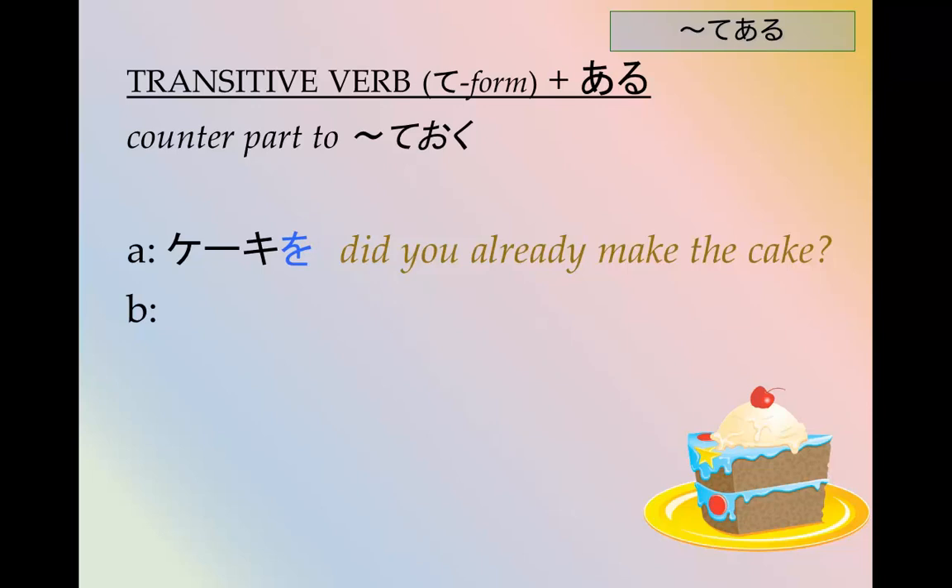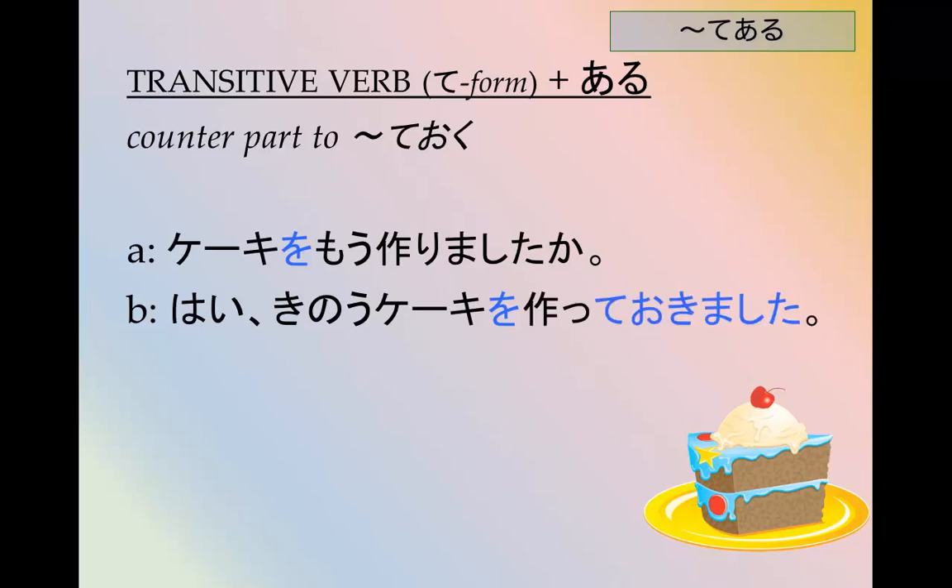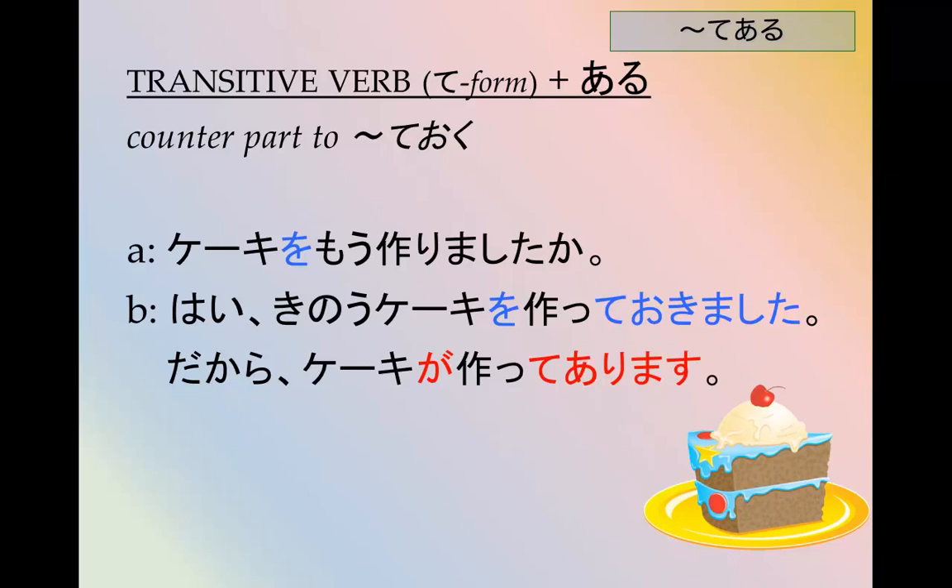てある often is a counterpart to ておく — to do something in advance, it has been done. Did you already make the cake? ケーキをもう作りましたか?